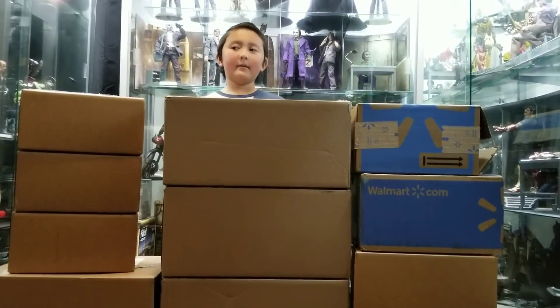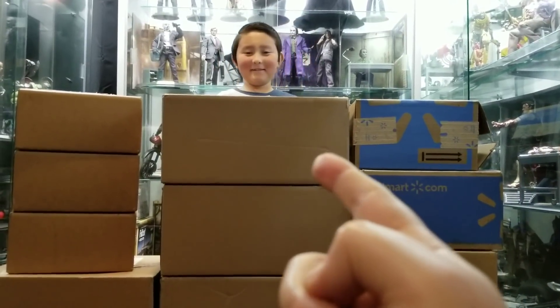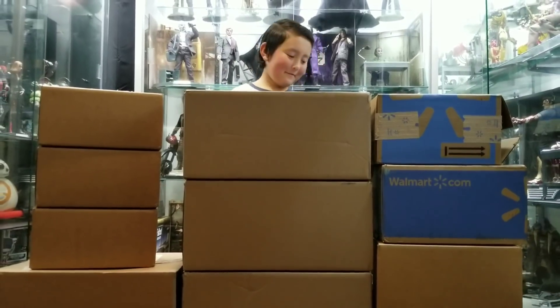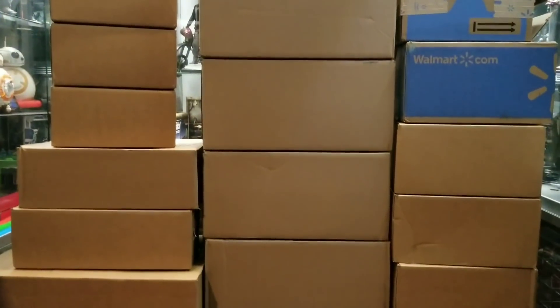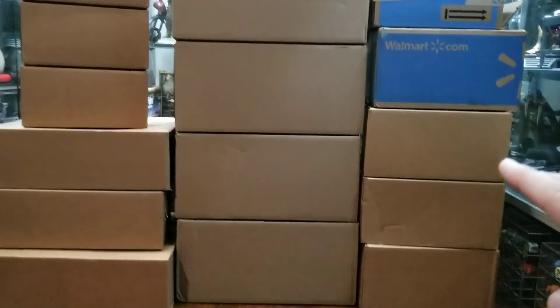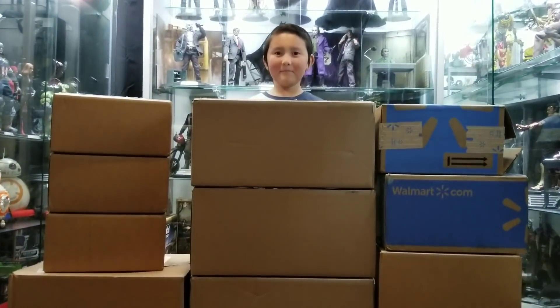Which one are you excited about opening? This one. You don't even know what's in that one. Are you excited about the booster packs? Yeah. The booster packs are probably going to be in a separate video because we have a ton of packs to open. So we'll get to that right after — let's go ahead and crack open all these boxes and get everything laid out on the ground. Ready? Let's do this.